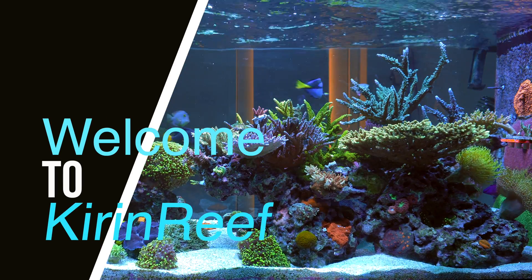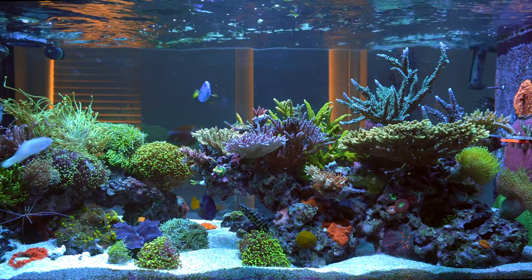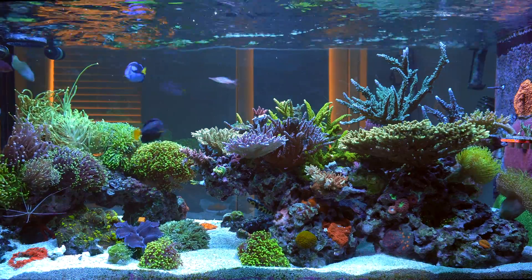Hey, what's up everybody? Z here. Today I'm going to talk about all the parameters in my tank and touch on my philosophy of reef keeping.